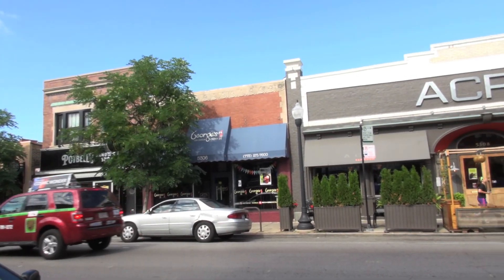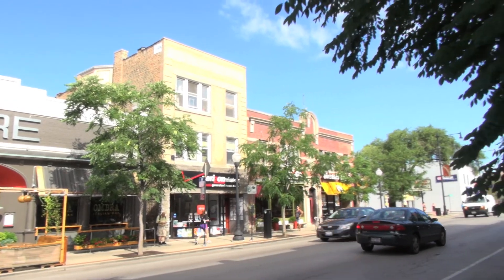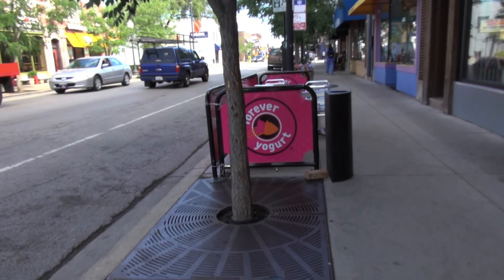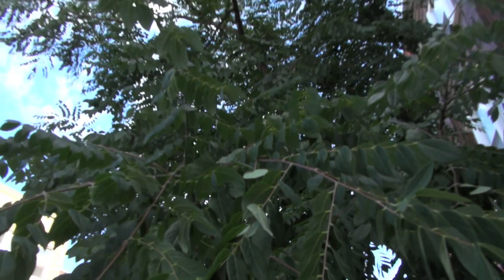This entire stretch right here is all Kentucky coffee tree, and that brings us back to the concept of planting diversity. While this is okay for just one block, we would like to see more diversity planted throughout this block and throughout the city.